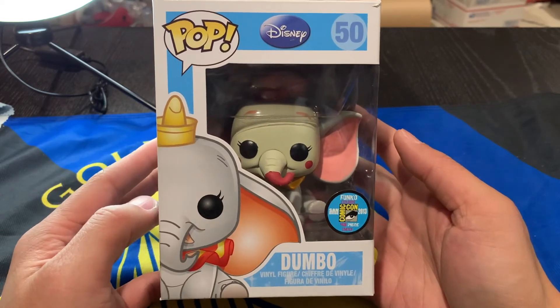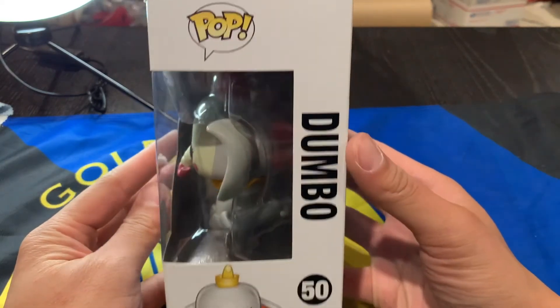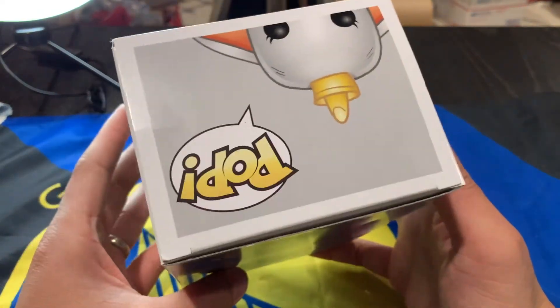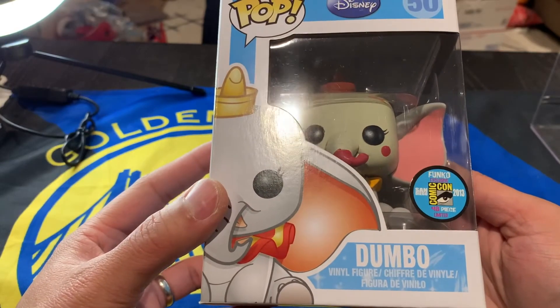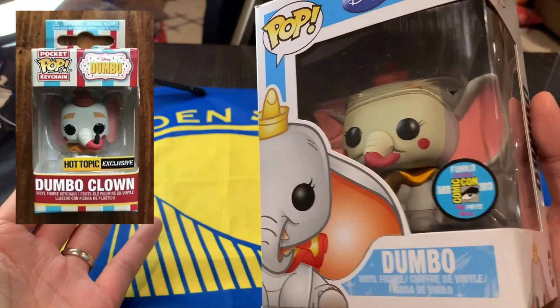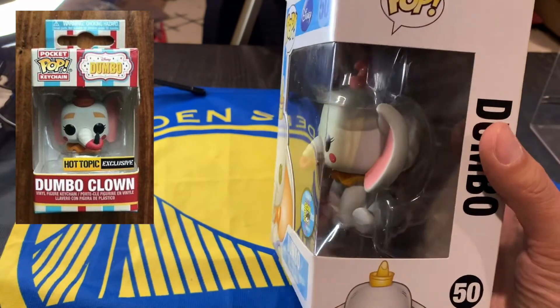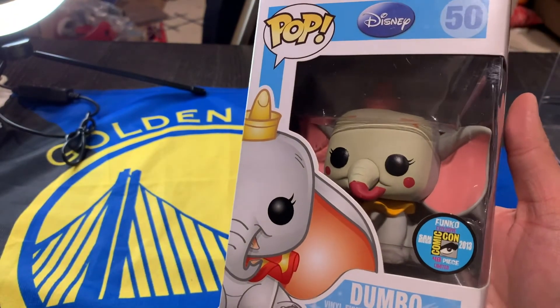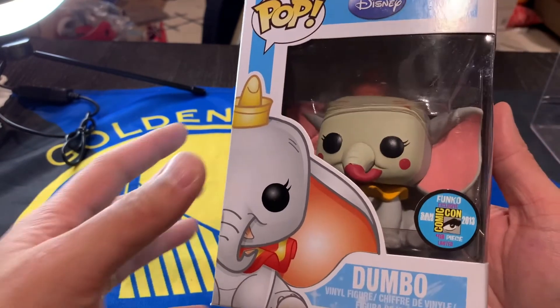It's really cool to see in person, and I'm hoping everyone is able to enjoy this view of such an expensive Pop. Recently they came out with a Clown Dumbo keychain, just to give some fans the ability to snag a Clown Dumbo in their collection. But Funko has not released this Dumbo in Funko Pop form again.